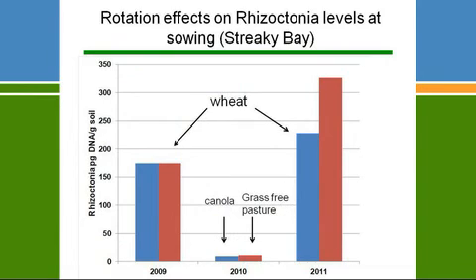It has shown conclusively that canola does reduce the amount of Rhizoctonia in the paddock. In 2009 at Streaky Bay, we started with reasonably high levels of Rhizoctonia. In 2010, following canola, the Rhizoctonia level dropped down to quite a low level — both after canola and in grass-free pasture. When those plots were sown back to wheat, the Rhizoctonia very quickly increased back up into the high risk categories. So the impact of these so-called break crops lasts for only one year.